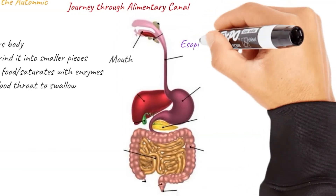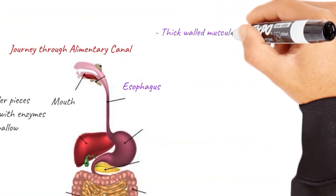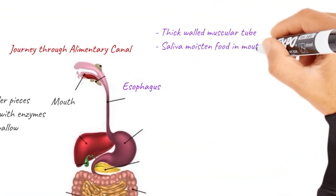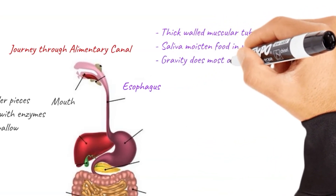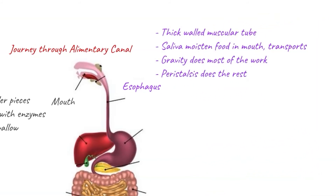Next, we've got the esophagus, or the gullet. The esophagus is a thick-walled muscular tube that carries the broken food from the mouth to our stomachs. The saliva that moistened the food in our mouth helps transport it through the esophagus via the mucous membrane. Gravity does most of the work, and a series of wave-like contractions called peristalsis does the rest.